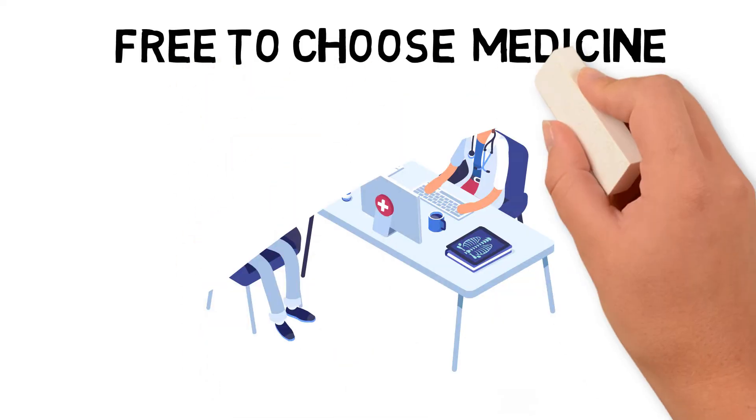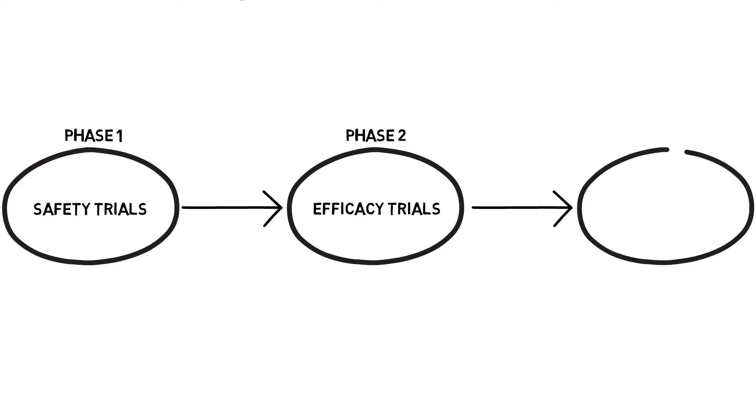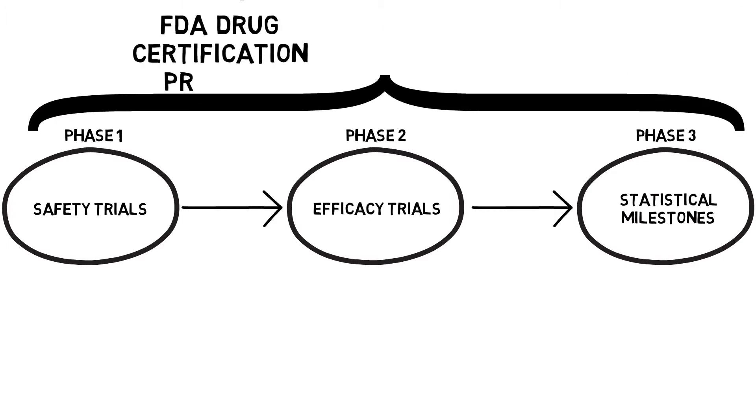First, let's take a look at the FDA's drug certification process. Phase 1 tests for safety. Phase 2 mandates clinical trials to determine initial efficacy, and Phase 3 includes extensive trials to determine if the FDA's statistical milestones were met. Much of the 12-year, $3 billion process to bring a drug from lab to patient is taken up in the efficacy phases.